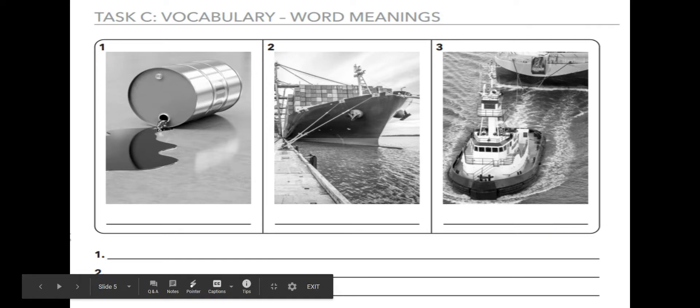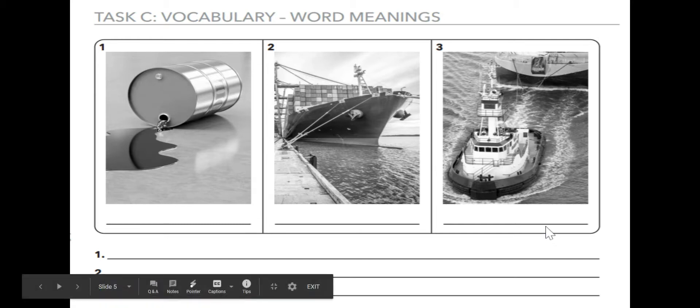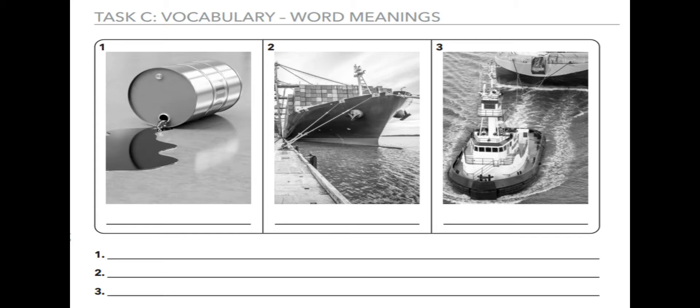Number three. Now, if you can't print these out, that's okay — just write it on a piece of notebook paper with the numbers. This picture is a boat that pulls larger boats. Tell me the word: tugboat — T-U-G-B-O-A-T. Write the word under the picture. For the number three sentence, we're going to write: the tugboat is fast. The — T-H-E — tugboat — T-U-G-B-O-A-T — is — I-S — fast — F-A-S-T — period. Don't forget your periods.